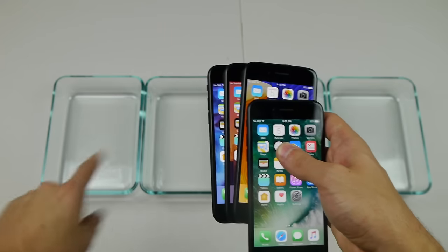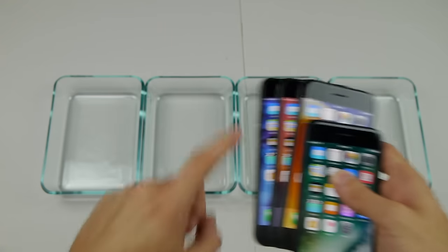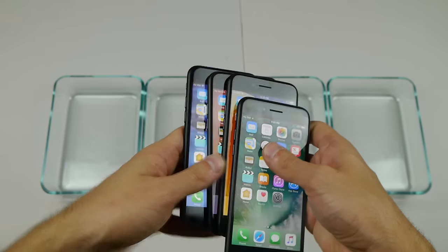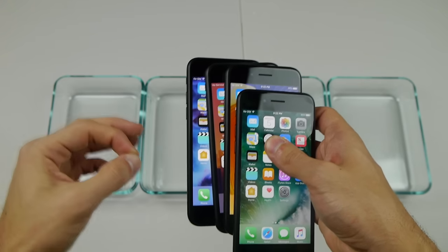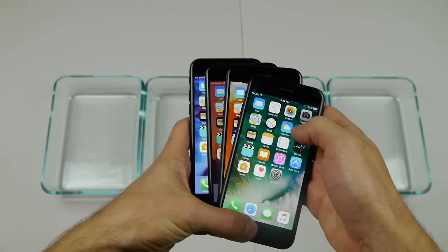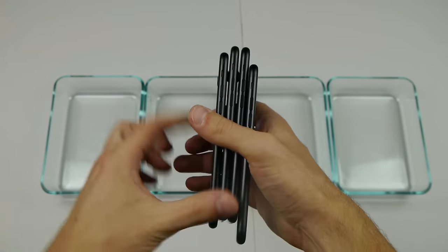We're going to put one in Coke, one in Sprite, one in Fanta, and one in Pepsi for a solid 24 hours. That's not 10 or 12 — that's a solid day, guys. So this is going to be very interesting. Does a different soda flavor react with the different phones?